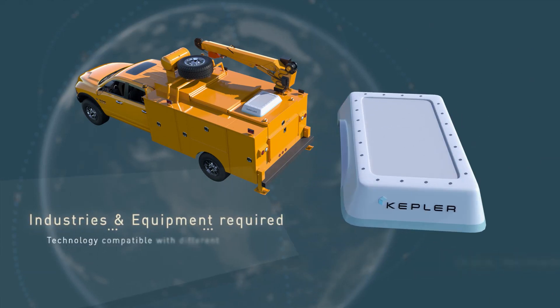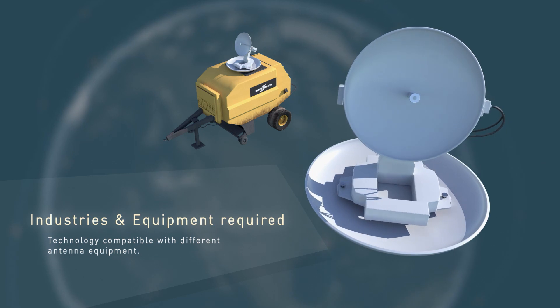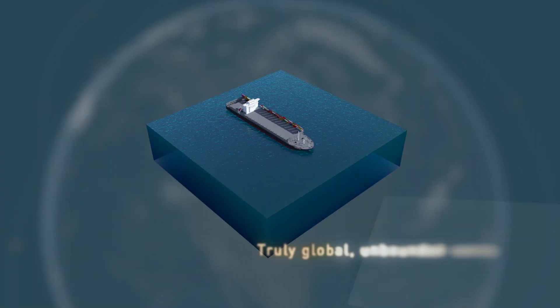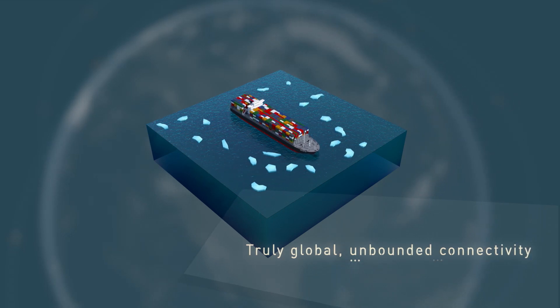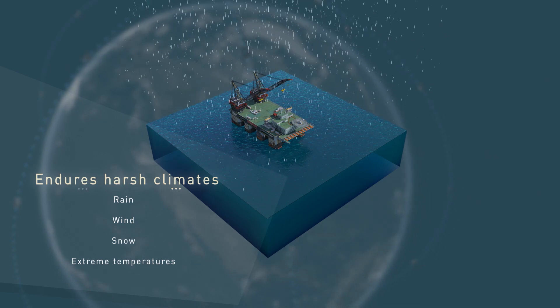Kepler's connectivity is compatible with a wide variety of user equipment, from next-gen phased array transceivers to off-the-shelf parabolic antennas. Our service is available for shipping vessels and for offshore oil and gas platforms which must endure heavy rain and winds.